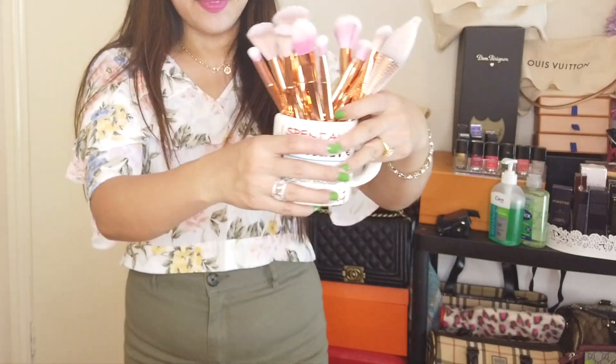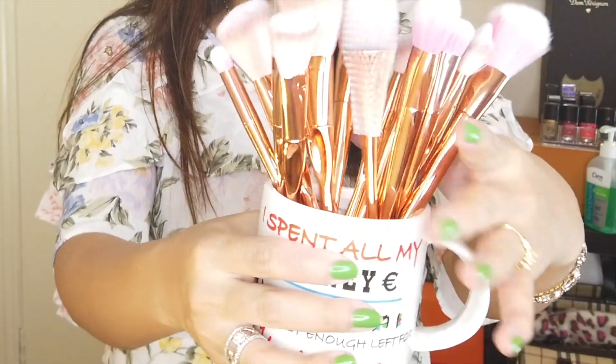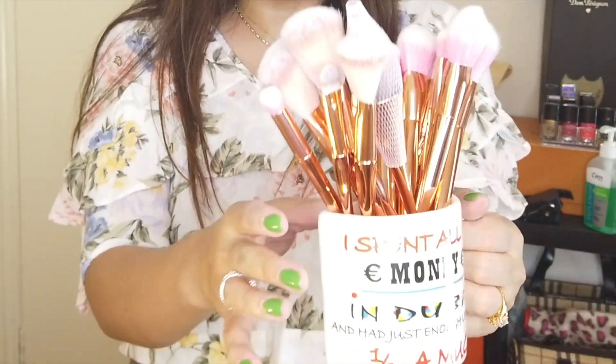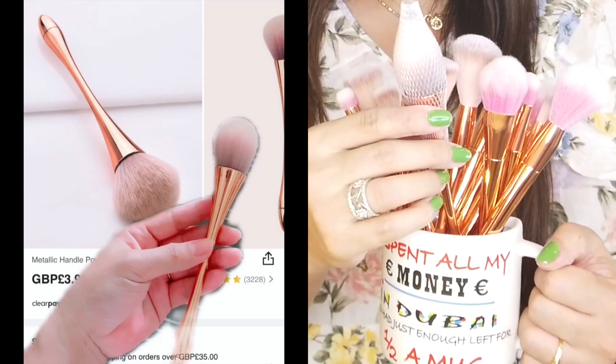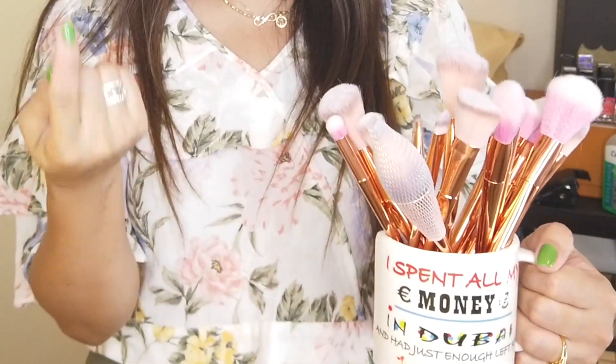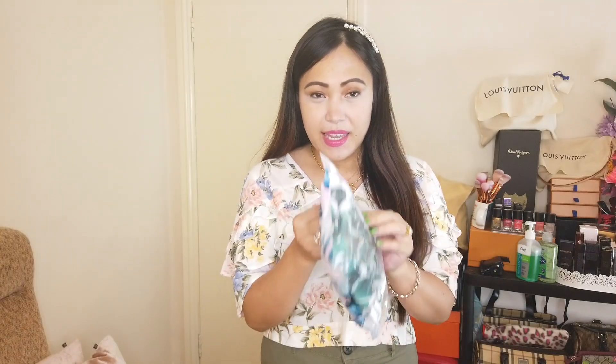I put all my Shein brushes here - I'm trying to collect them now since they're very affordable. I only got this newest brush for £3.99, and with a discount on top of that I got it for £3.35. It's so cheap!